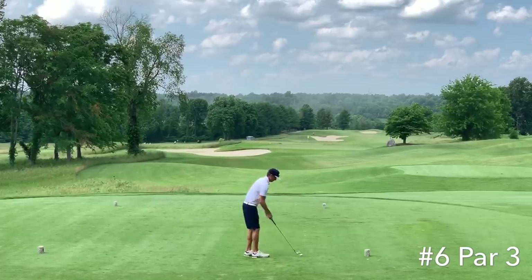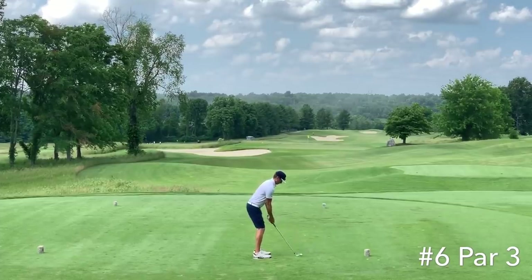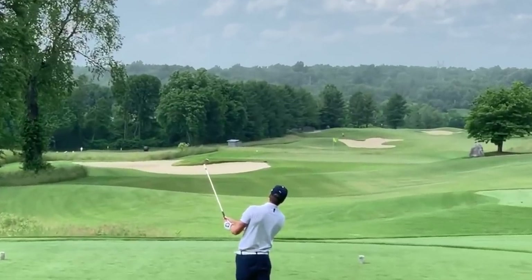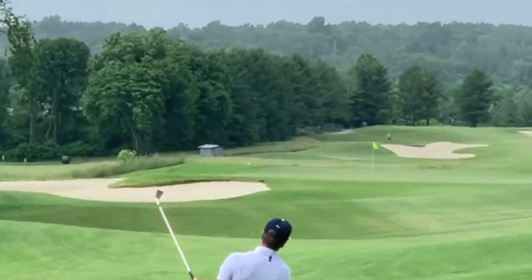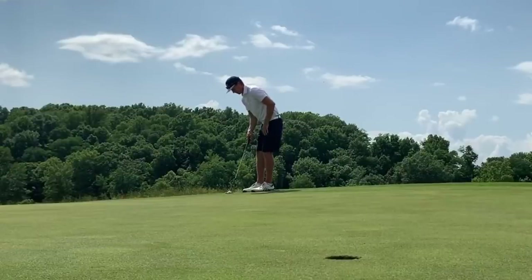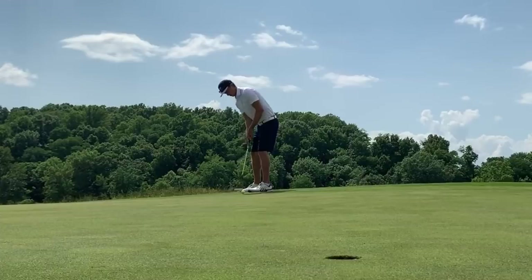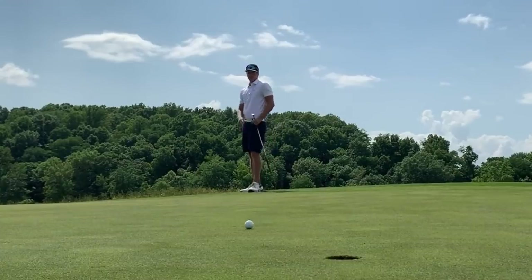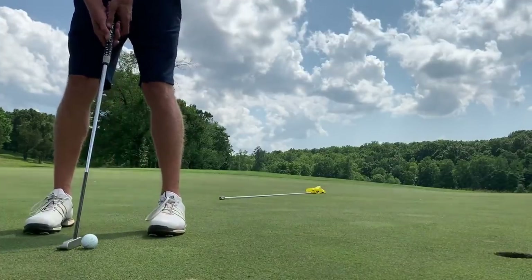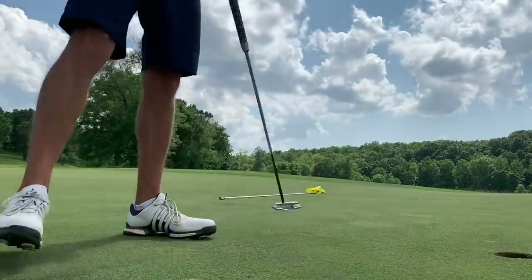Number six, par three — fairly flat from this tee to a back pin. The hole was playing about 215 yards, helping breeze, six iron in hand. Starting to swing it well, hitting a lot of good numbers, however lines off the iron shots and wedge shots were a little off today. Always like seeing shots hit on good numbers — 20 feet here for birdie. A lot of break on these greens, didn't quite see it breaking that much. Solid comeback par there on number six.